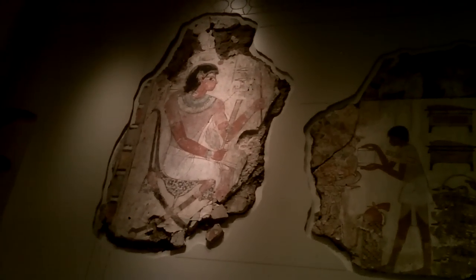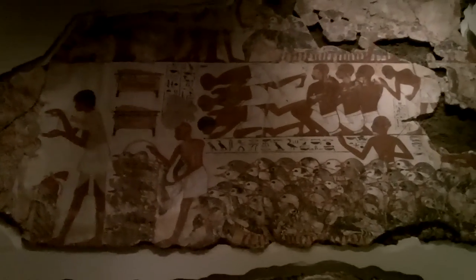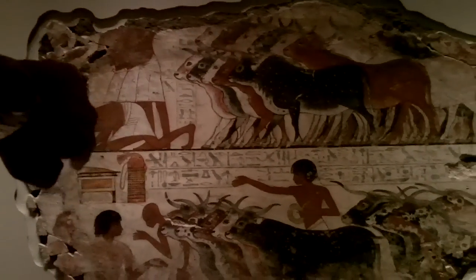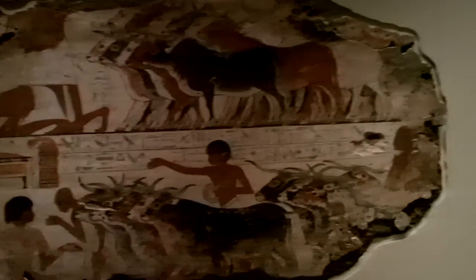Here you can see Nebamun sitting on his chair and receiving offerings from his people. You can see them kneeling, showing their respect. Some of them are looking after animals — cows and buffaloes — which was part of his wealth. This is a guarantee that he will have the same things, if not more, in the afterlife, which was very important to be shown in the noble tomb.